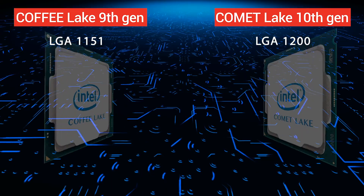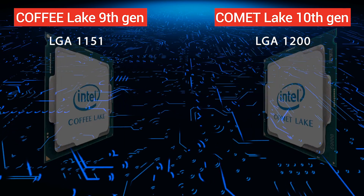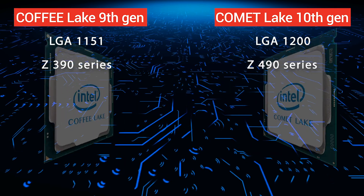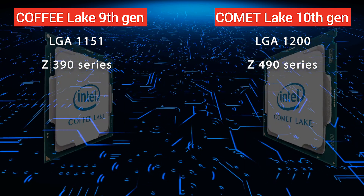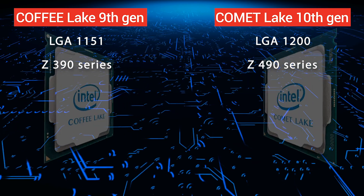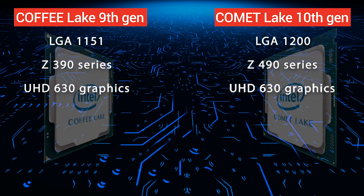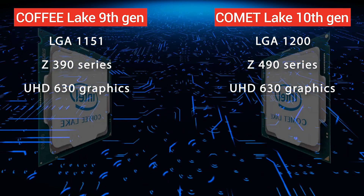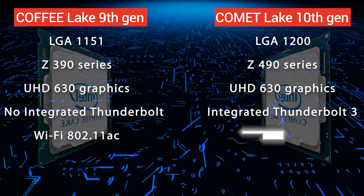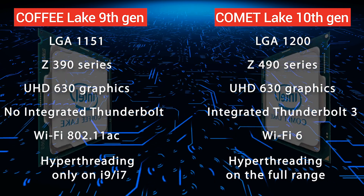Gen 10 comes with a new LGA1200 socket — aka Comet Lake — with a better power supply architecture for better clock speeds. With the new socket comes a new chipset, the 490. There are no major differences between the 390 and the 490; the only notable thing is that the 490 is PCIe 4.0 ready. The integrated graphics is the same UHD 630 as the previous generation, but now it comes with integrated Thunderbolt 3 support, Wi-Fi 6, and hyper-threading is now available even on the i3 and i5 of the 10th gen.